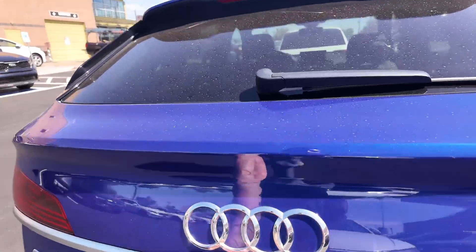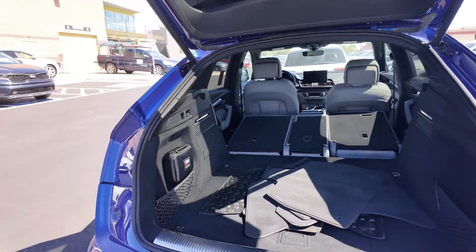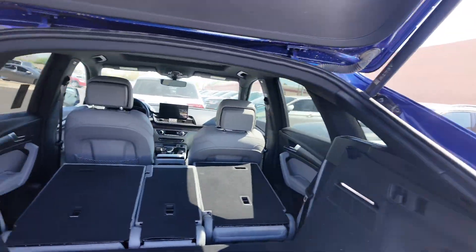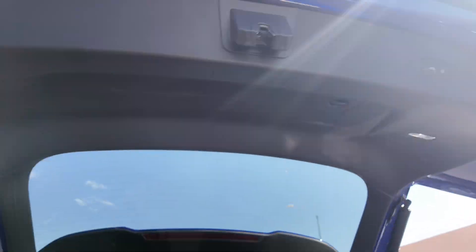Opening up the back, you have an automatic tailgate — this thing's fantastic. You're going to get your Audi first aid kit, rubber and cloth floor mats, and LED lights for both sides and the trunk.